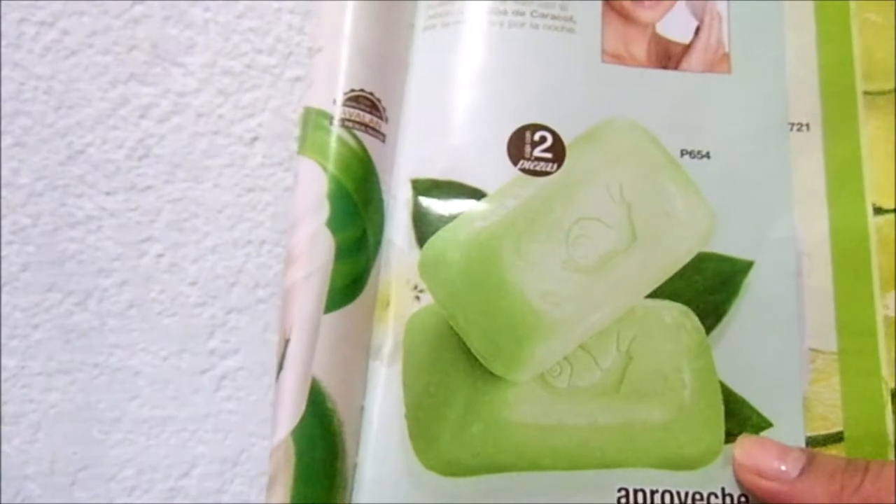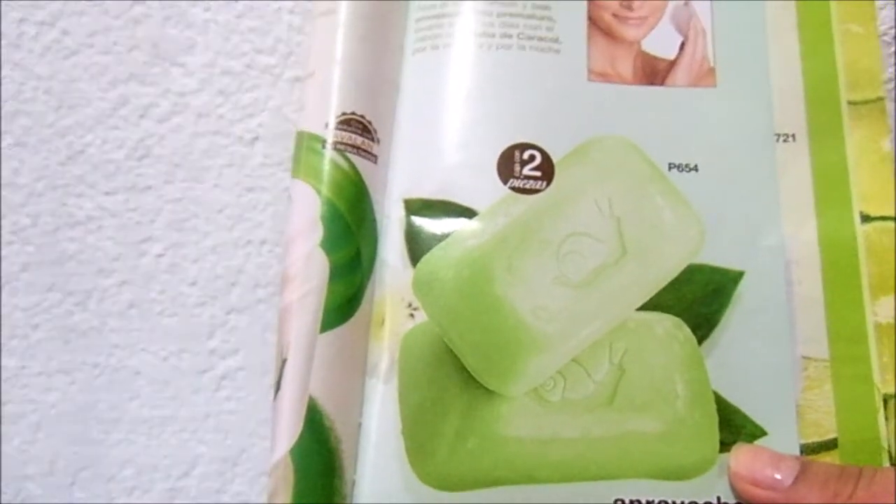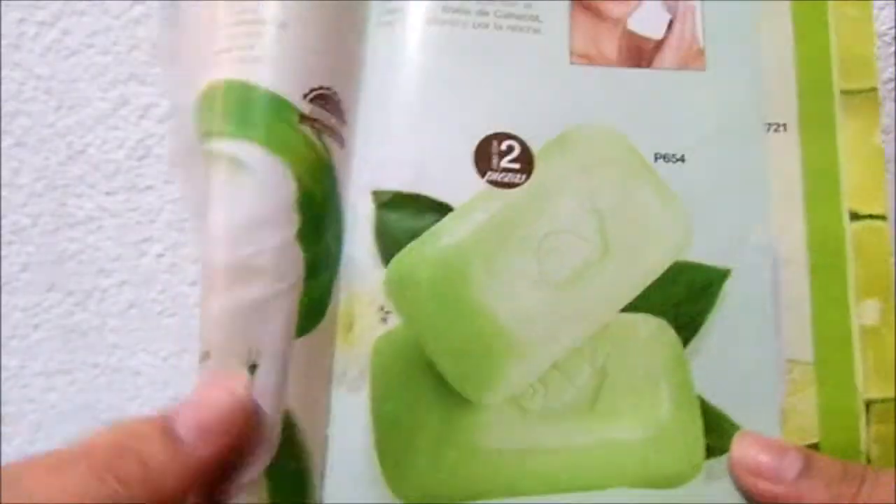Y les repito, aunque aquí no dice que sea para imperfecciones, a mí la verdad es que me gustó. Déjenme ver si aquí dice: la baba de caracol contiene valiosos activos, ácido glicólico, renovador celular, alantoína, regenera y repara, colágeno y elastina, refuerzan la estructura. Eso es para las líneas de expresión y todo eso, y agentes protectores naturales, disminuyen infecciones que otorgan el mejor cuidado a su piel.